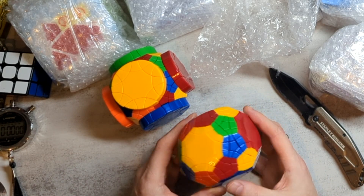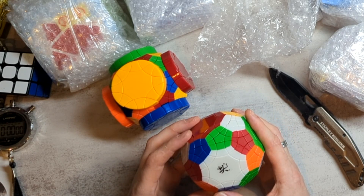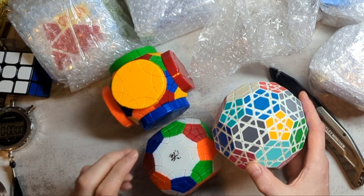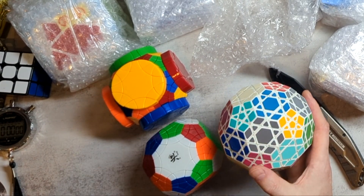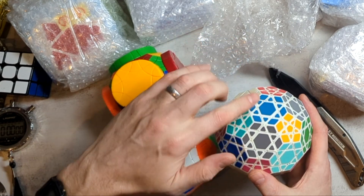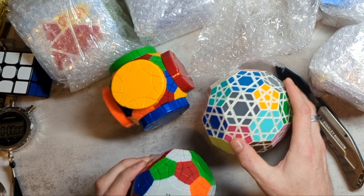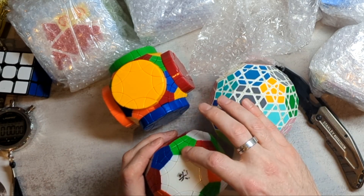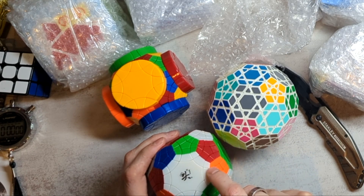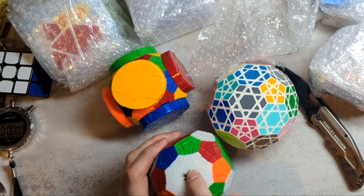So now this puzzle has, I think, 32 faces. So it's a little bit like a tutminx. A tutminx has hexagonal faces, and then around it it has three more hexagonal faces and three pentagonal faces. This one has — is this heptagonal? No, wait — one, two, three, four, five, six, seven — no, it's an octagonal face.